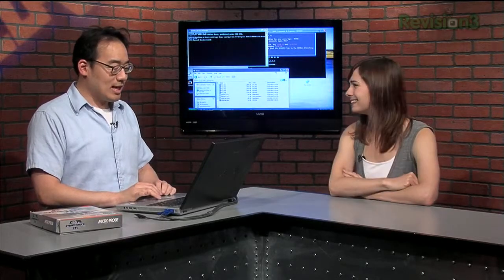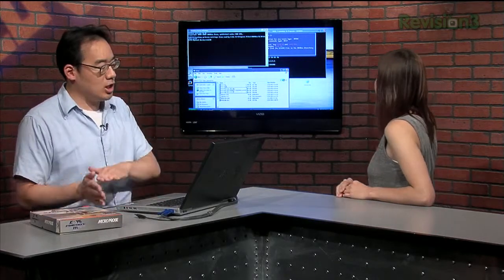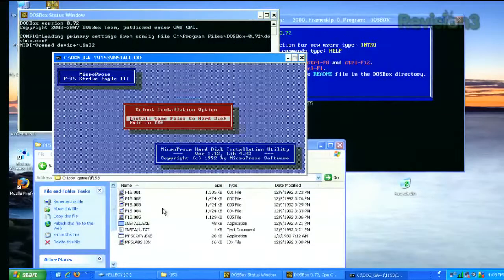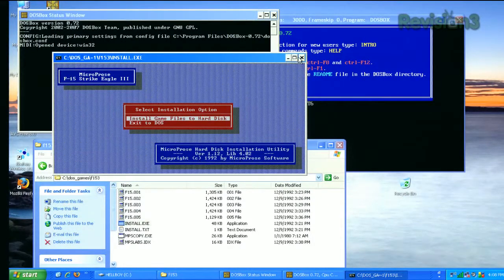For installation, a lot of these early games were required to be installed from a floppy. Using DOSBox, as you can see on screen, I already took out the files you need to install this game and put them in a folder called C:/DOS_games/F15_3. Everything I need, including the installer. If I double-click the installer, it's going to tell me it needs a floppy and it's not going to finish this process. Using DOSBox — which is a free open-source application — I first have to mount a drive.